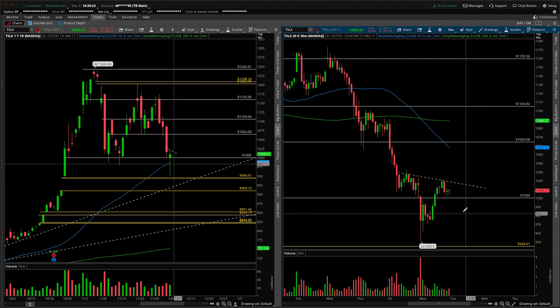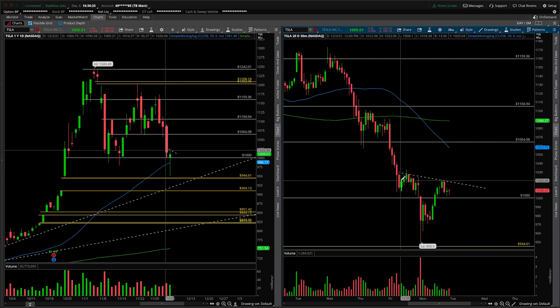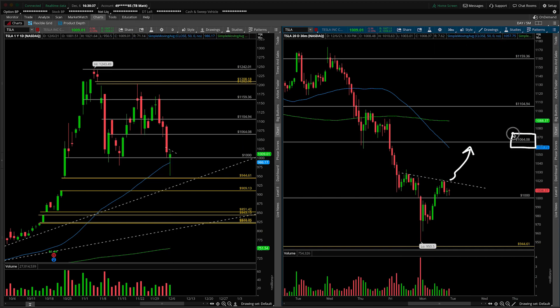On my radar for early on in tomorrow's session — you could look at it horizontally or as the resistance trend line — basically a break of 1020. If you want to be more conservative and look at the horizontal level, 1026 quarter. Any moves up and over that, we're looking for the retracement back into 1065, give or take. It's coming from all of these prior lows on the daily.